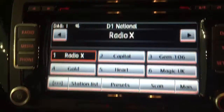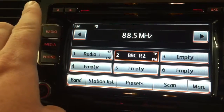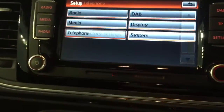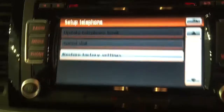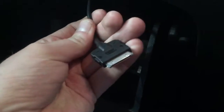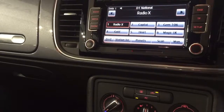The radio is DAB enabled, so you've got FM, AM, long wave, and DAB digital radio. It's also got a built-in telephone. There's a lovely hidden glove box with the main glove box below it, and inside that there's an iPod connector. You can also get adaptors for iPhone 5 and other phone formats from VW.